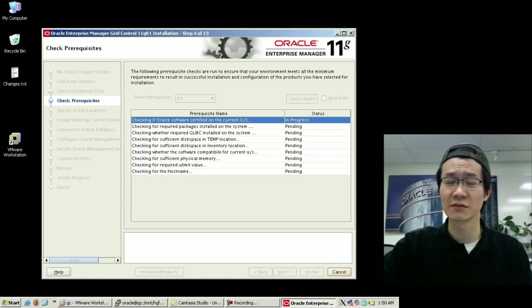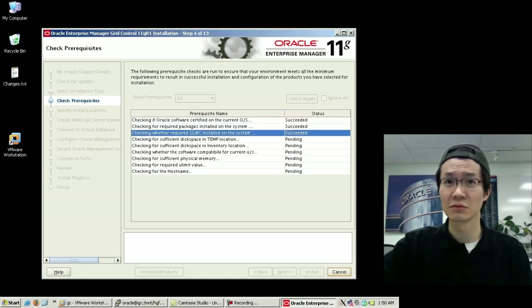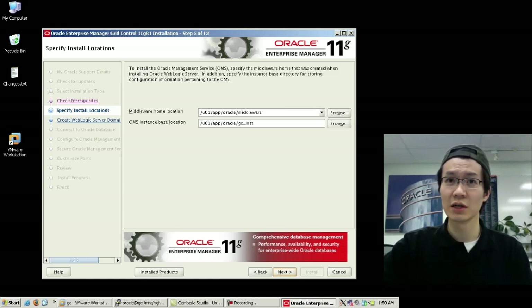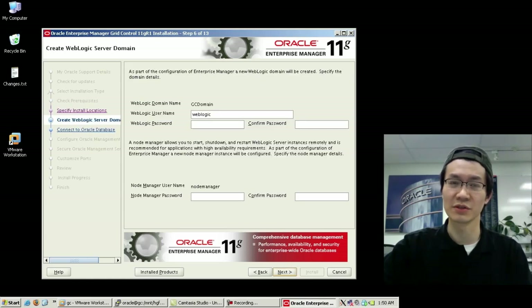All the libs are in place, enough space in the inventory, and enough memory, required ULimit. The hostname resolves to a valid IP, which is actually one of the IPs associated with a NIC. Somehow it's detected my home for the middleware, which is WebLogic, and the OMS instance location — this is actually a new location where the actual OMS will reside, where the Java piece will sit.